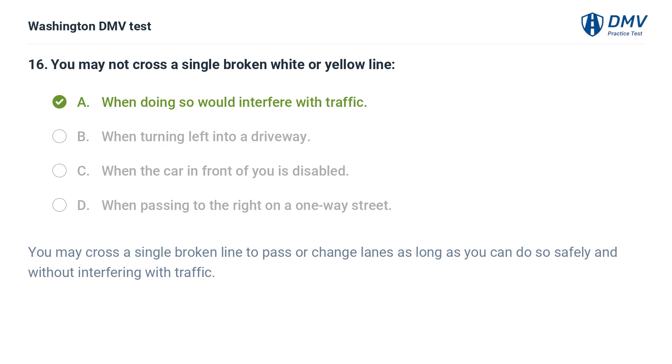The correct answer is A: When doing so would interfere with traffic. You may cross a single broken line to pass or change lanes as long as you can do so safely and without interfering with traffic.